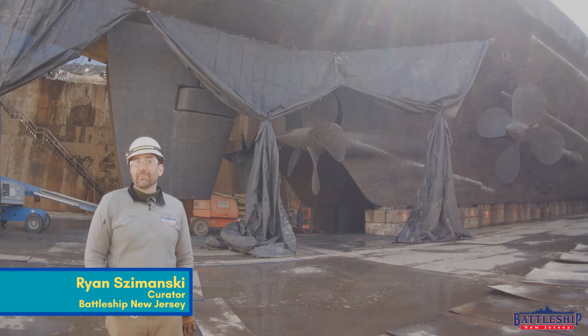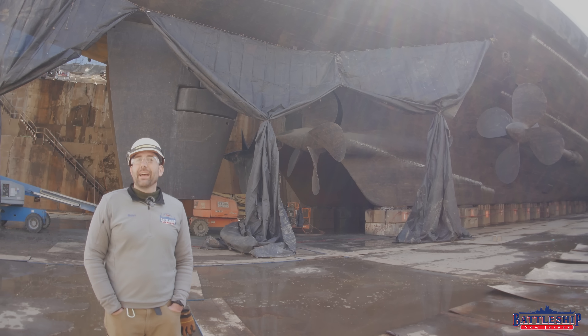Hi, I'm Ryan Szymanski, curator for Battleship New Jersey Museum and Memorial, and in today's video, the wheels on the battleship go round and round.